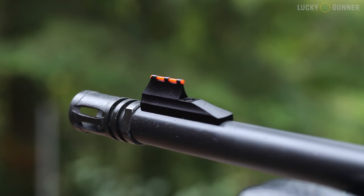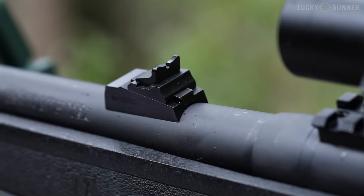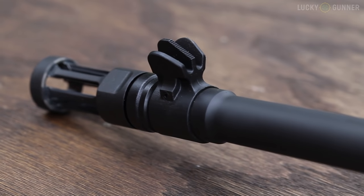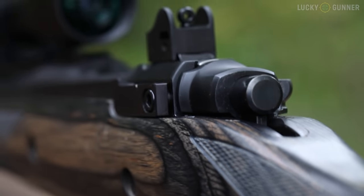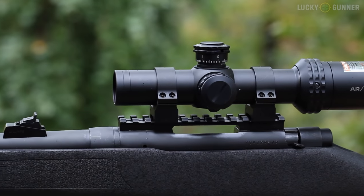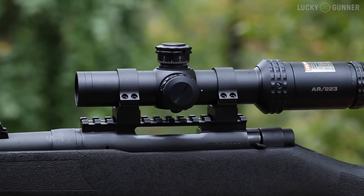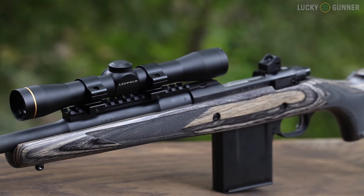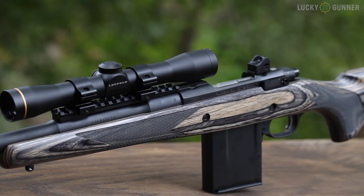The Mossberg front sight is a fiber optic and the rear is an adjustable open sight on the barrel. The Ruger has only a plain black blade front sight, but the rear is the far superior adjustable ghost ring aperture sight. Mossberg has a standard Picatinny rail over the receiver for mounting optics, while the Ruger has a scout-style rail forward of the receiver so you can use intermediate eye relief scopes and red dot reflex sights.